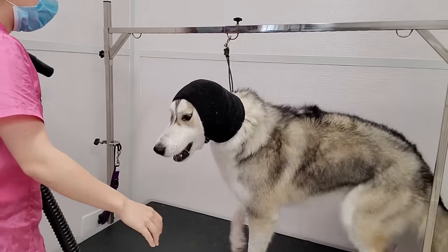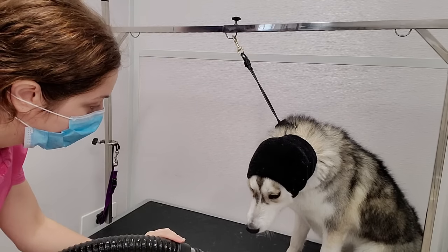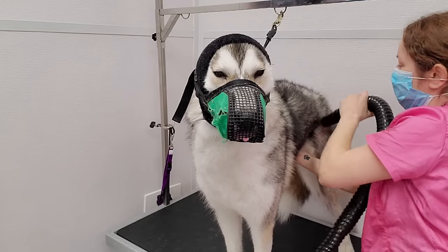She began to give me a piece of her mind while I was trying to blow dry her. And when yelling at me just didn't work, she decided it was time to get physical. So to complete the job, she wears a muzzle.